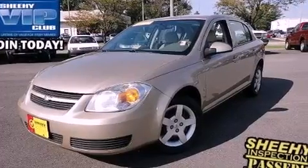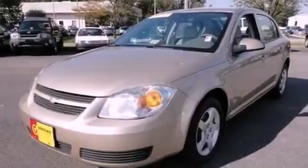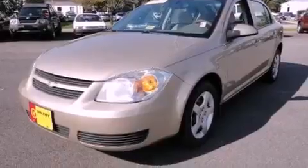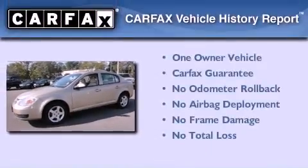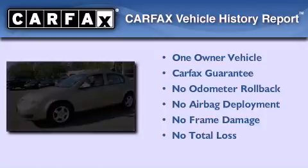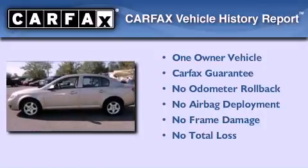A passenger side airbag, latch-ready child seat anchors, rear seat child-proof door locks, and a vehicle anti-theft system. This Chevrolet has had only one owner and it qualifies for the Carfax buy-back guarantee.